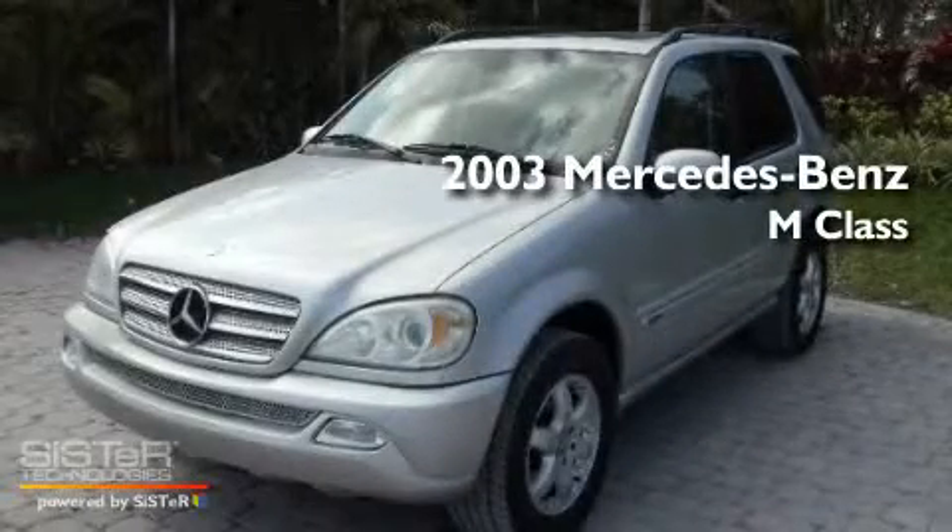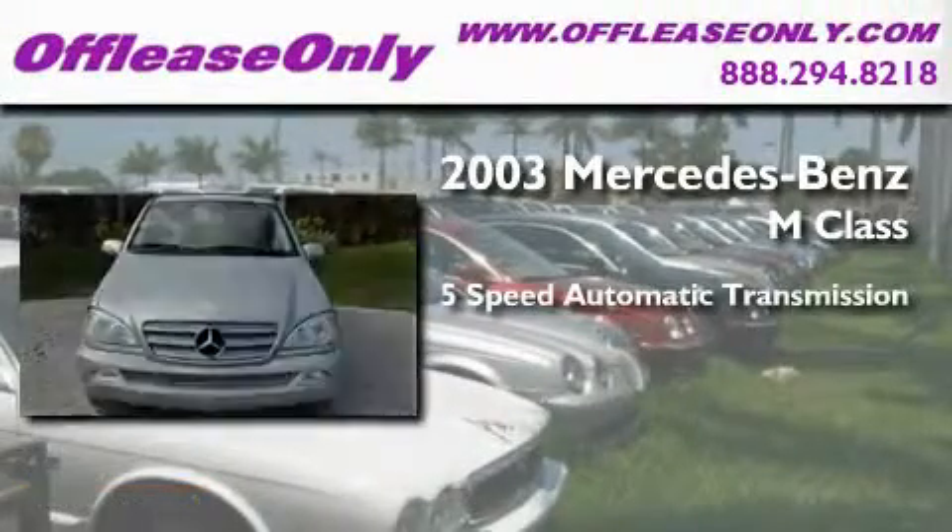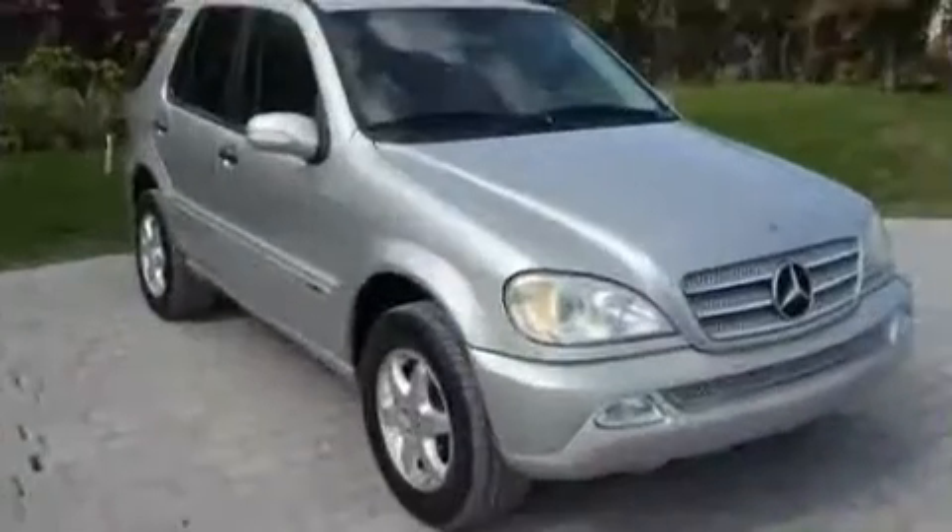This is a 2003 Mercedes-Benz M-Class. This crossover has a 5-speed automatic transmission, a V6, and 4-wheel drive.